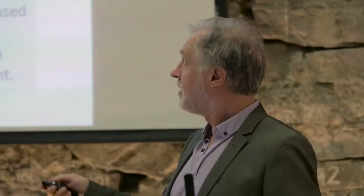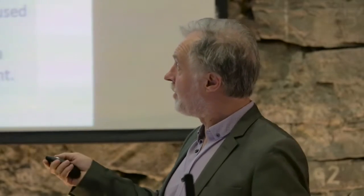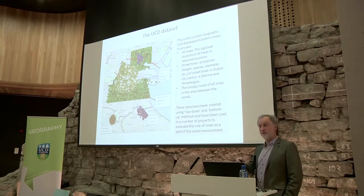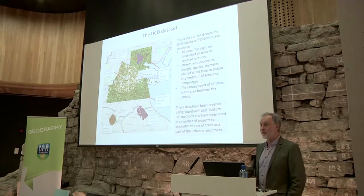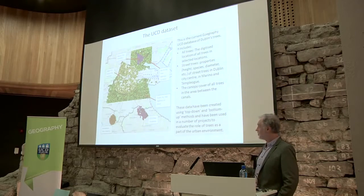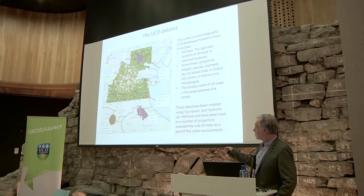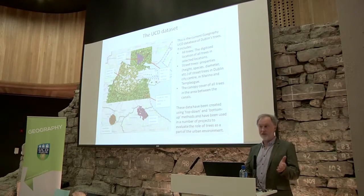The information we have is of a variety of types. Inside the city centre, we have individual tree canopies digitised — all of them. For all trees on the streets, a colleague of mine, Tina Ningal, went out and individually surveyed every one, measuring their width, height, and identifying the species. We have similar information for the Marino area, which interestingly was supposed to be a representation of Ebenezer Howard's garden city in Dublin, and also for street trees around a school outside Templeogue and parts of UCD campus. Elsewhere we have tree locations but no other details. This information was derived both bottom-up, on the ground, and via satellite data, chiefly Google Earth.